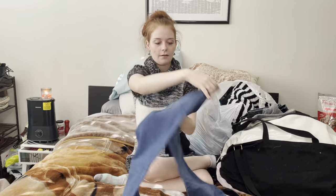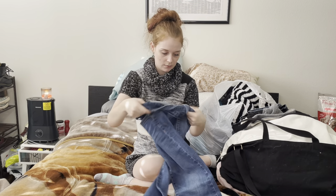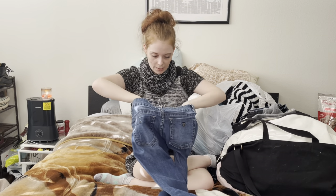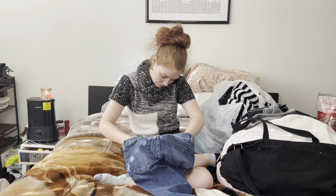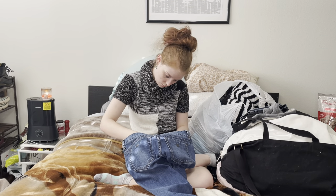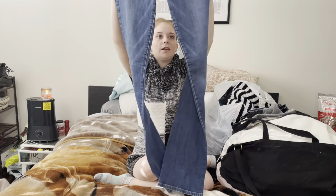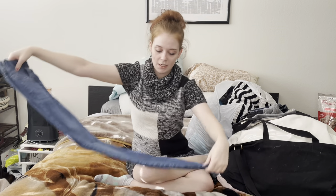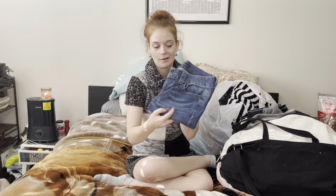They look like a straight fit, they have the cute Guess symbol on the pocket, and these are a size 26. There's even a style number which is helpful for me — made in Mexico. The style number is useful when I'm listing stuff so that when I go to list it there might be a stock photo I can put as the cover photo to make it look prettier on my feed.